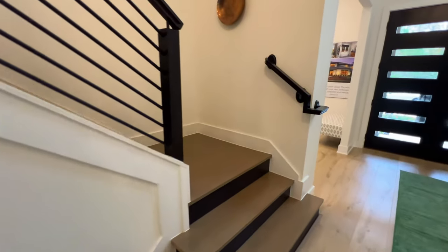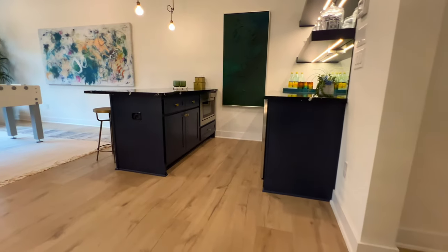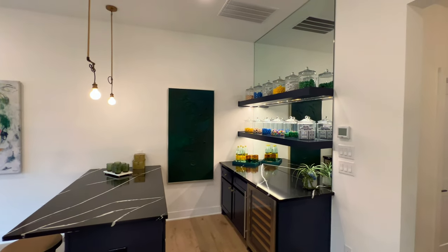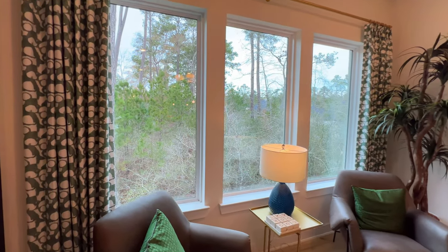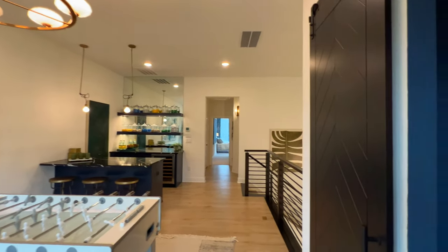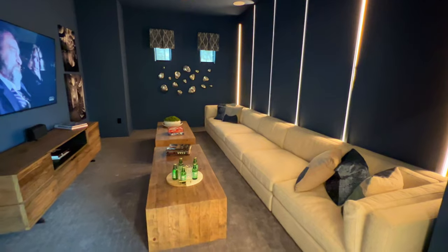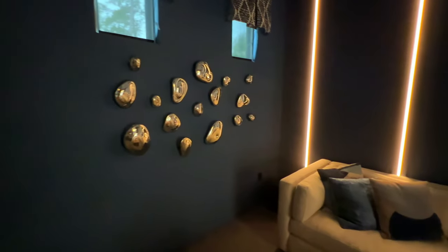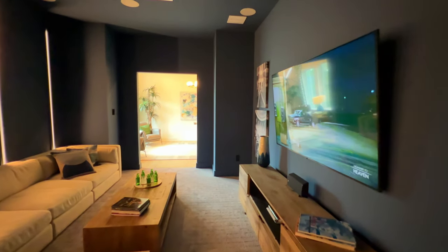Let's head upstairs — you have beautiful flooring going up and wood flooring at the top as well. It's a great space to entertain, with a beautiful chandelier and three oversized windows adding a lot of natural light. The media room is fantastic — recessed lighting, plenty of space. Sometimes media rooms are small, but this one easily fits all those theater seats. There's also a nice cozy carpet inside.